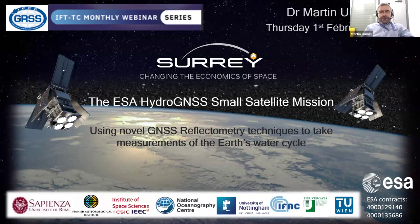Thank you very much, Dustin, and the team for inviting me. I'm very pleased to be here. I'm going to talk about HydroGNSS and a bit about SSTL, the company that I work for as well.